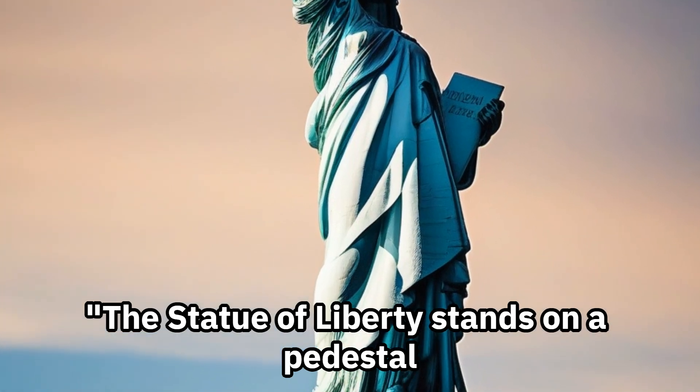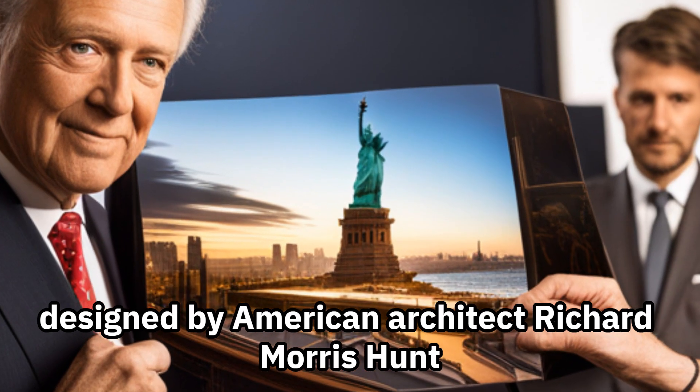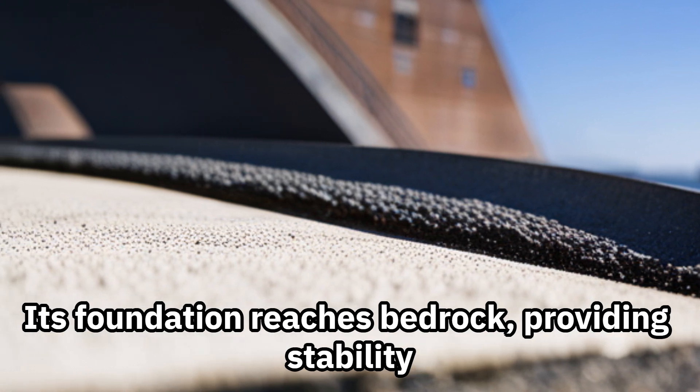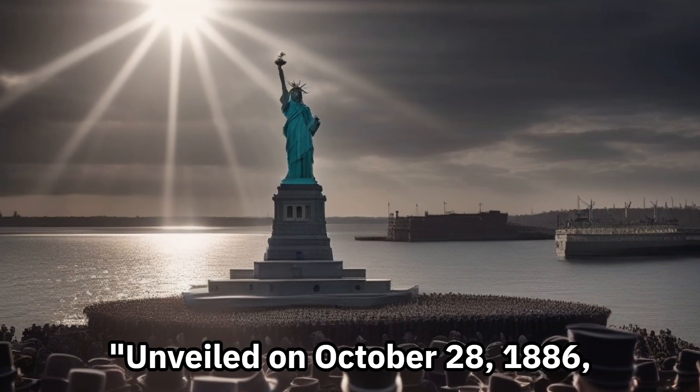The Statue of Liberty stands on a pedestal designed by American architect Richard Morris Hunt. Its foundation reaches bedrock, providing stability. Unveiled on October 28, 1886.